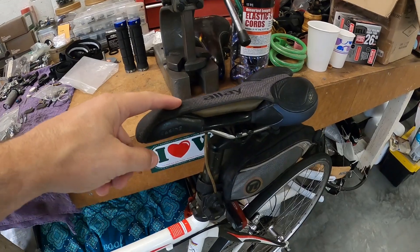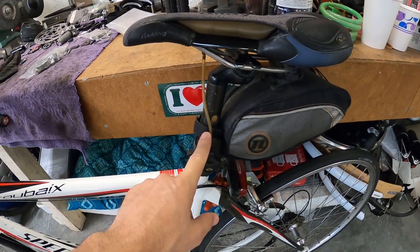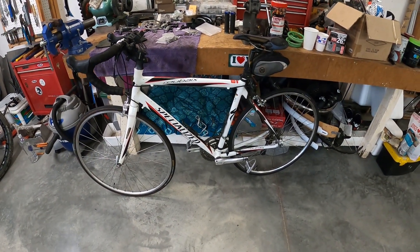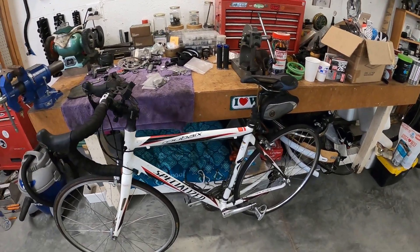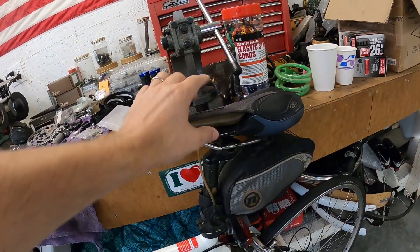I've heard about this saddle but I've never seen one. Anyway, this guy came in needing a whole bunch of work on his bike — new bottom bracket, cables, everything. He obviously rides the crap out of this thing, but he's got this crazy saddle on it.